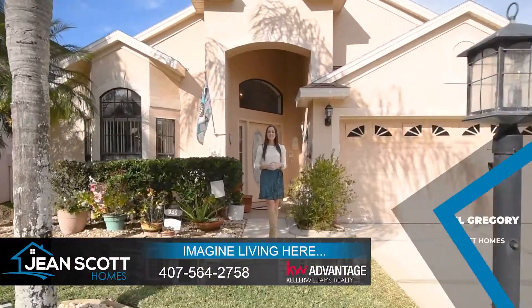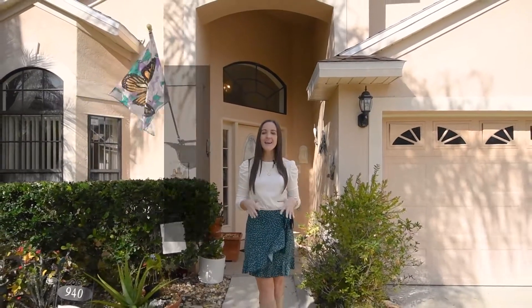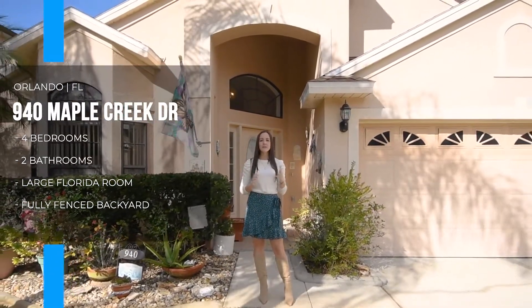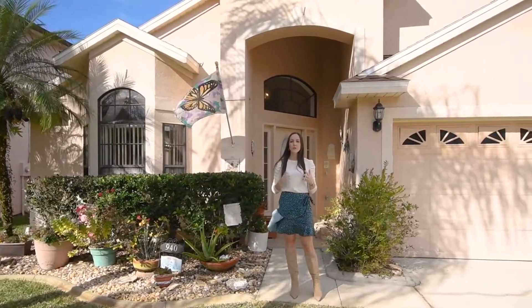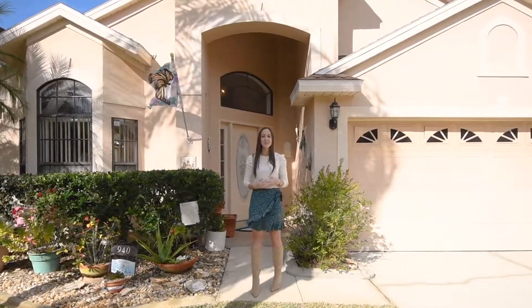Hi there, I'm Rachel Gregory with Jean Scott Homes at Keller Williams Advantage Realty. I'm out here in Orlando's Waterford Lakes area in Waterford Chase Village at our newest listing. This great home boasts four bedrooms and two bathrooms, one of those bedrooms being directly connected to the master, so it would make a great nursery or home office. Out back you're going to have a large Florida room overlooking a fenced yard that's backed by conservation. Let me take you inside and I'll show you around.